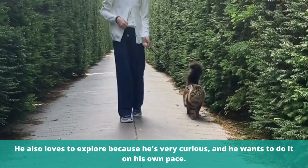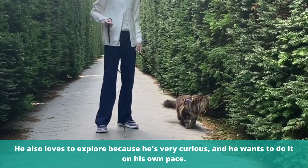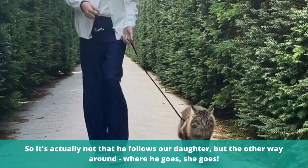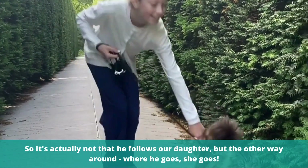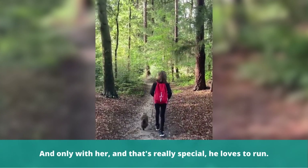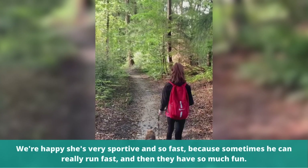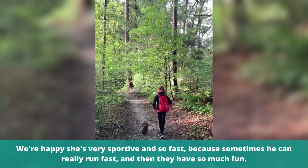We slowly got more outside with him. He loves to explore because he's very curious, and he wants to do it on his own pace. So it's actually not that he follows our daughter, but the other way around — where he goes, she goes. And only with her, and that's really special, he loves to run. We're happy she's very sportive and so fast, because sometimes he can really run fast.